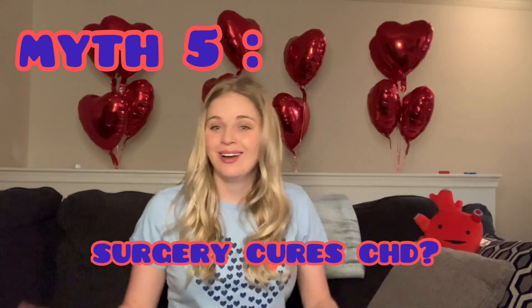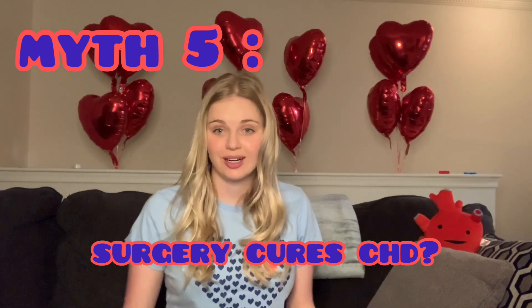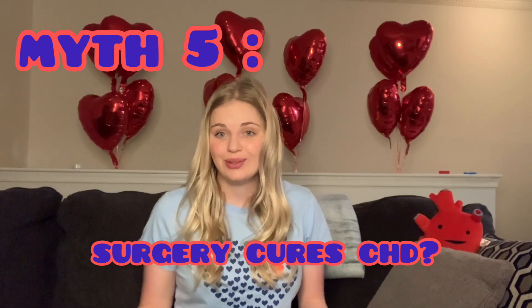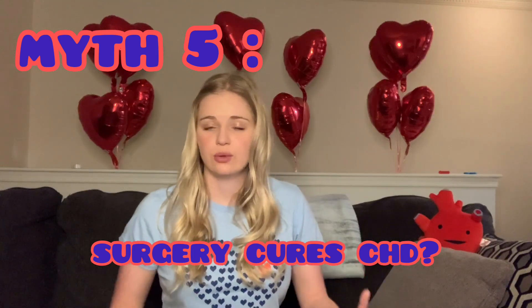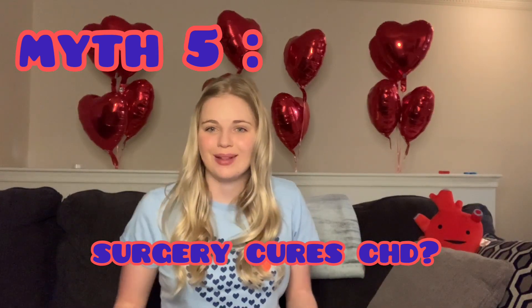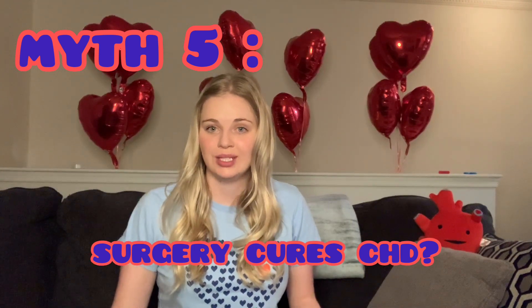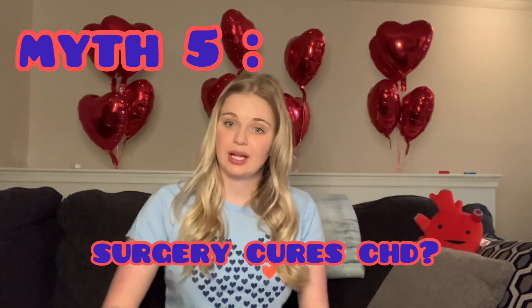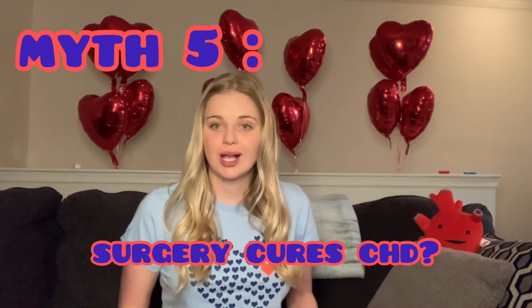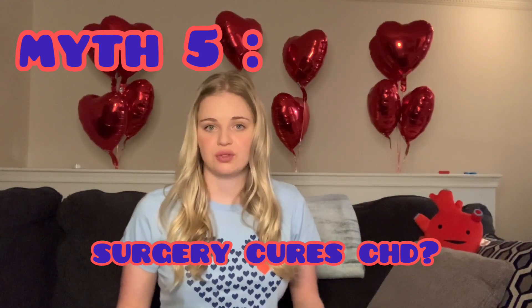Myth number five: congenital heart defects are cured after surgery — no. Unfortunately, there is no known cure. Even if you're labeled 'repaired' or 'corrected,' it's not truly fixed; someone cut into your heart, which has the potential to cause lifelong issues. A heart transplant is not a cure either — it would just be swapping one diagnosis for another.